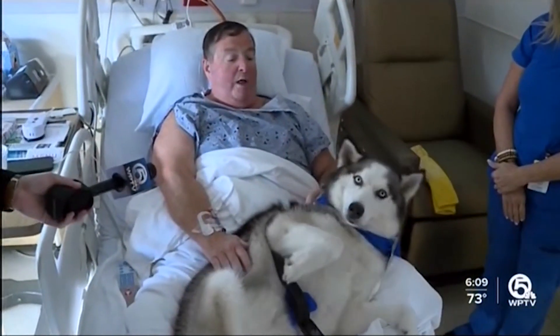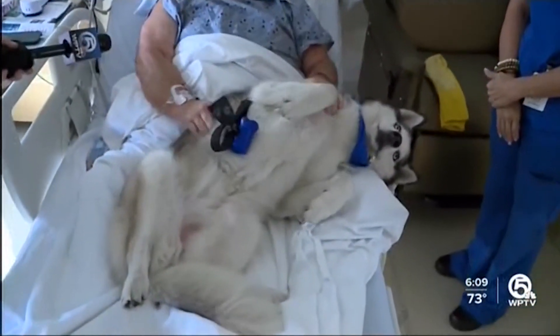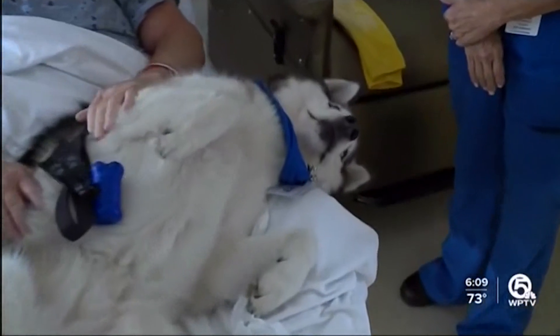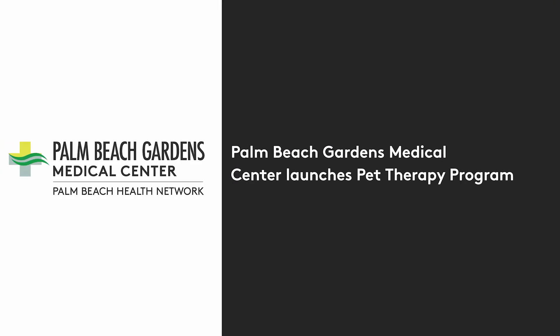Yeah, and he's well groomed too. Staff at Palm Beach Gardens Medical Center look forward to expanding their program as they get more volunteers and certified dogs in search of belly rubs. In Palm Beach Gardens, Chris Gilmore, WPTV.